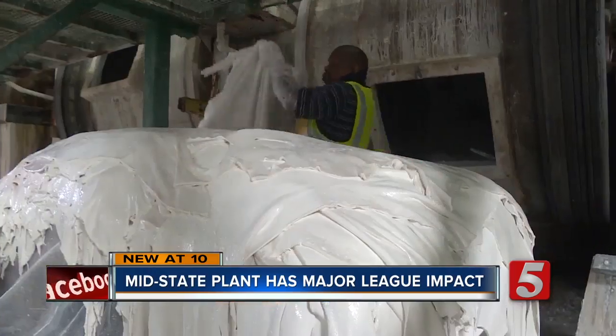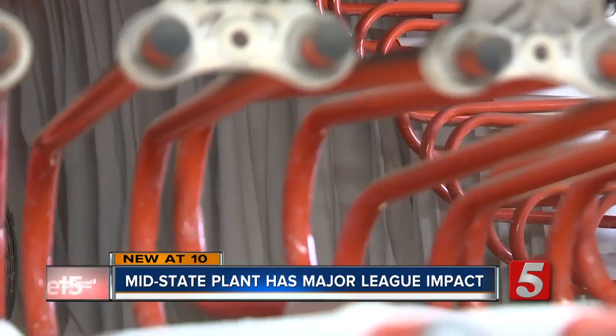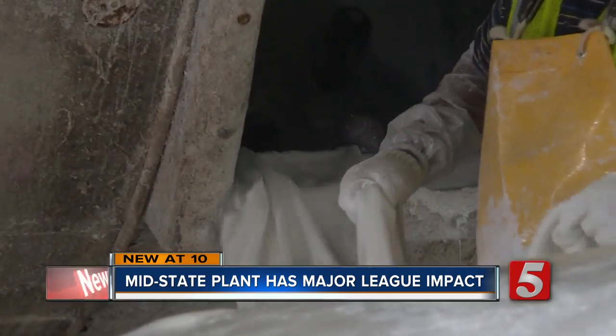Plant manager Michael York says everything from the tanning to the drying has to be perfect before it's primed for America's pastime. "All the statistics that Major League Baseball guards so closely, we have a hand in making sure that they're as consistent as possible."